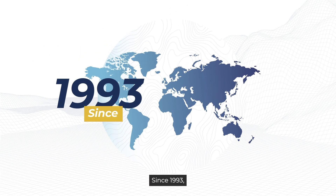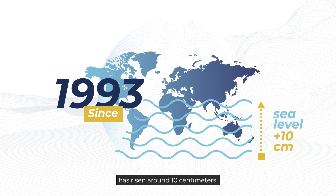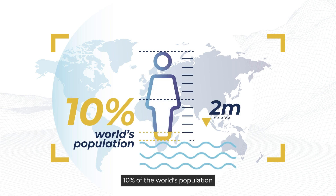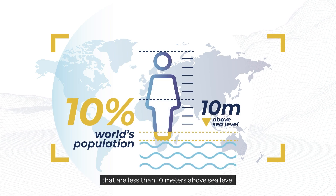Since 1993, the global average sea level has risen around 10 cm. 10% of the world's population live in coastal areas that are less than 10 meters above sea level.